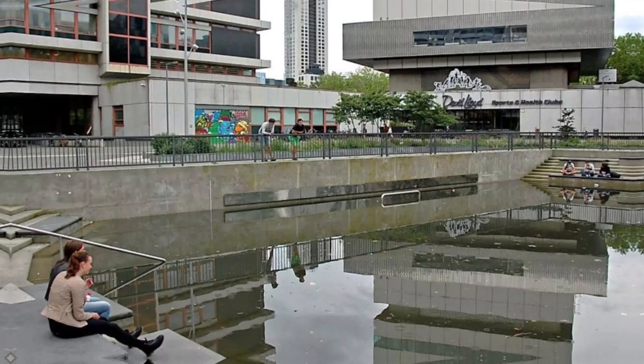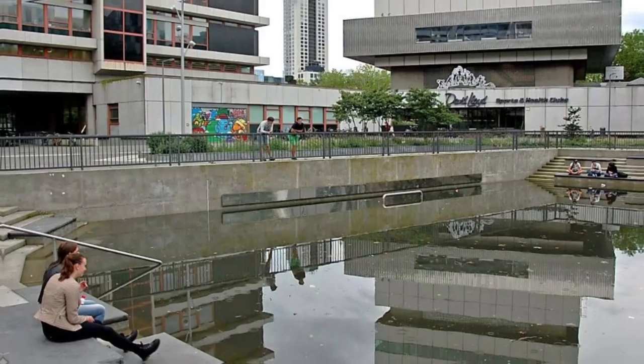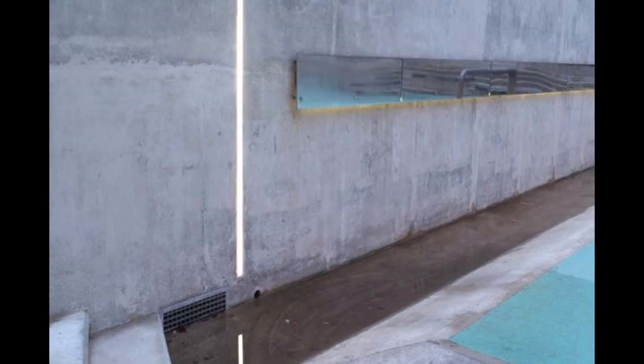Moreover, the Water Square has played a crucial role in raising awareness about the importance of sustainable urban design. The Water Square has become a global symbol of innovation and sustainability, inspiring other cities around the world to adopt similar solutions to urban challenges.